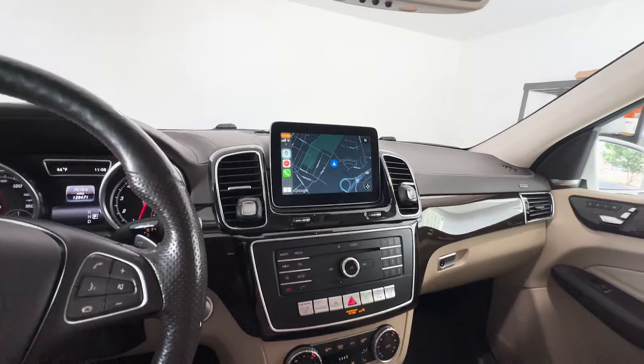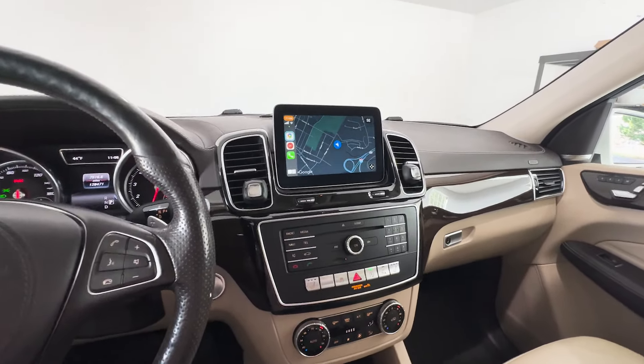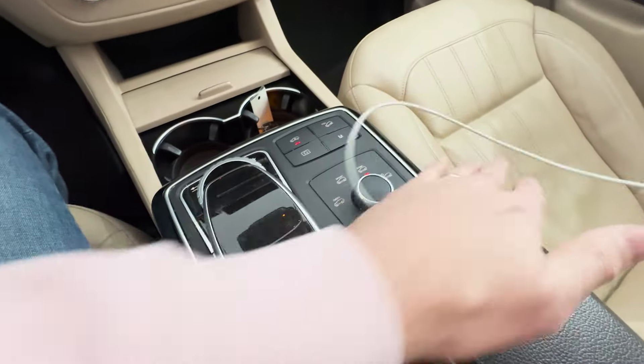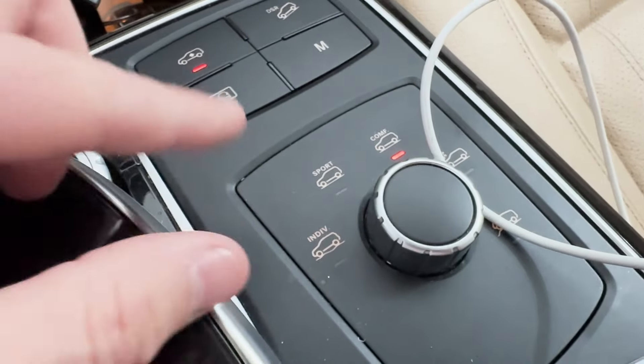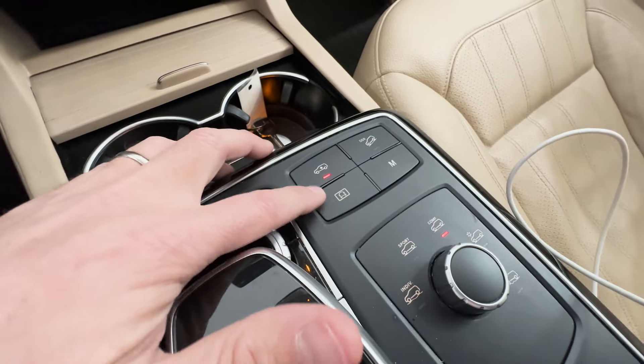This one is fully loaded — it has almost everything: heated seats, and different drive modes. You can drive it in Comfort mode, Sport mode, Snow mode, and Off-Road mode. It also has a height-controlled suspension.